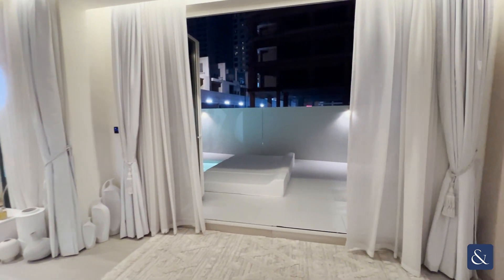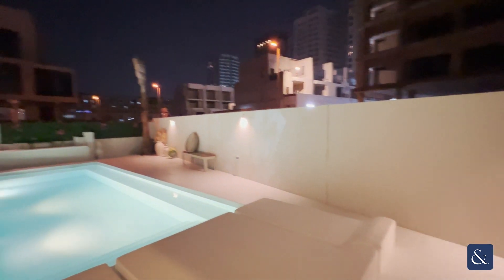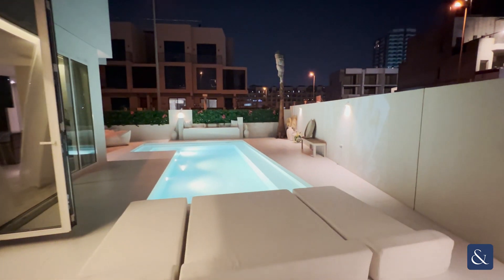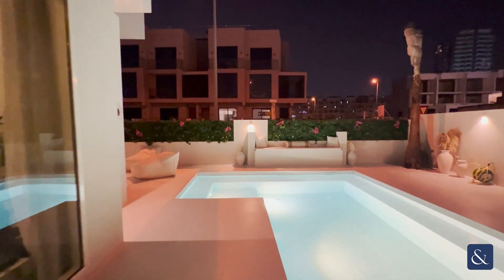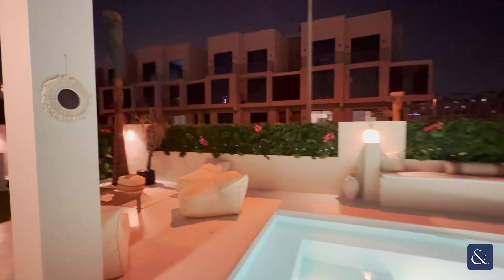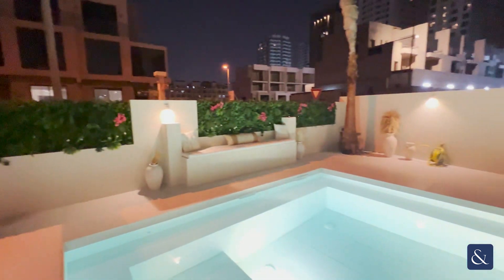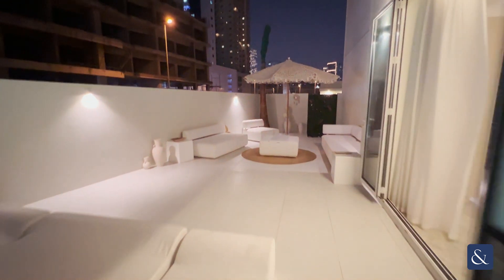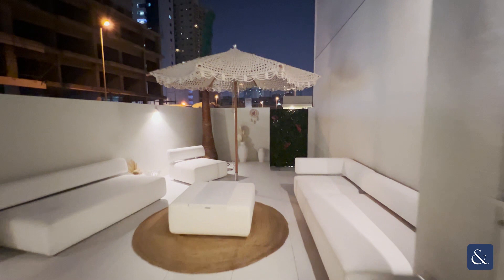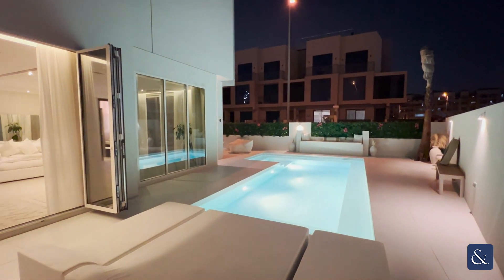Directly ahead of us you have your very spacious living and dining space. There are wide sliding doors that open all the way out leading on to a very spacious back garden. This is a private pool with a seating area and another seating area to the back of the garden. As you can see, this lovely garden has been inspired by Mykonos.